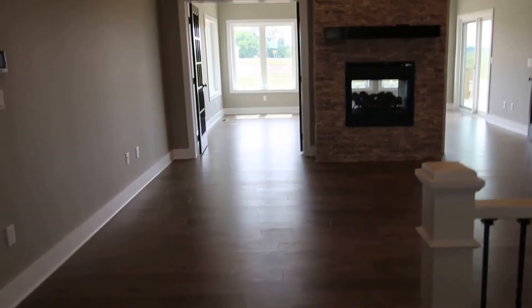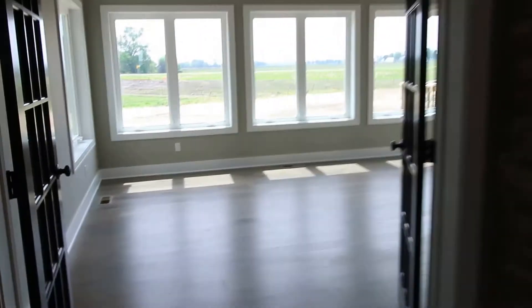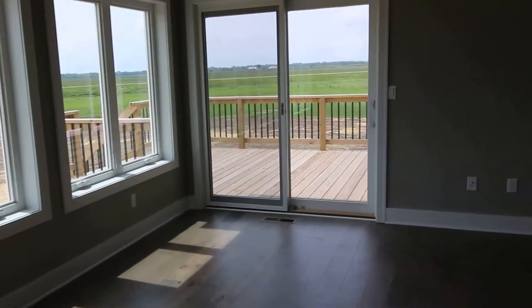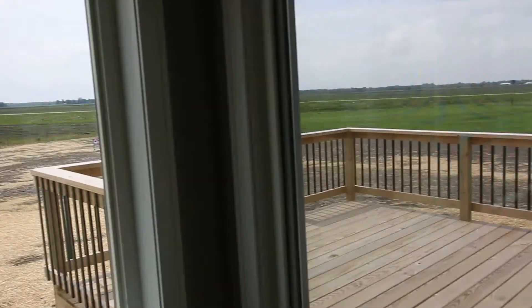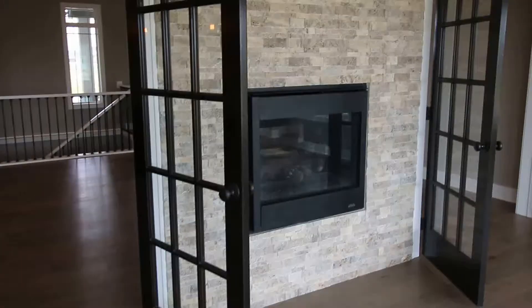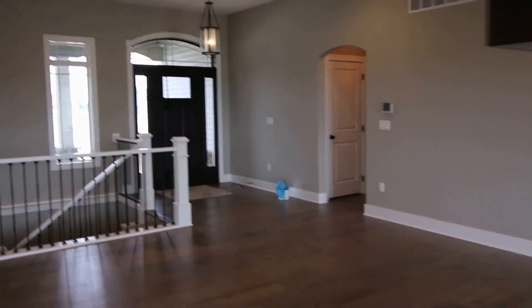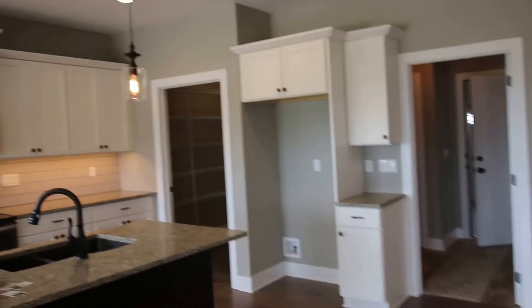Entering into the home you'll notice that it's a big open concept. There's a very generous living area here and this two-sided fireplace goes through to a Four Seasons room. That Four Seasons room has East, South, and West light and is connected to a deck at the back of the house. You'll notice some really nice features such as the pellet casement windows and engineered wood flooring pretty much all throughout the main floor. Beautiful double doors and stone front on the fireplace, and very lovely lighting and fixtures throughout — oil bronze finishes, very modern and contemporary in design.